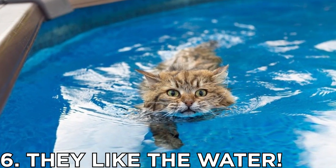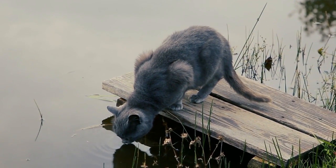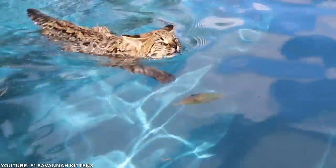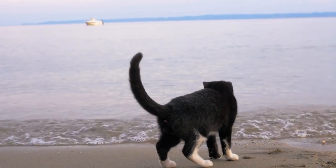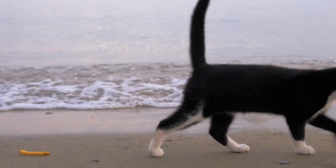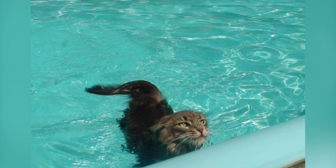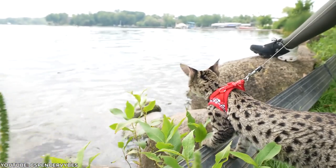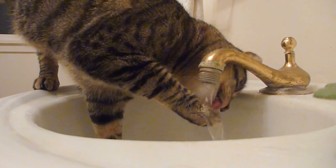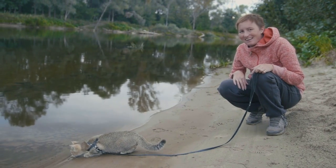Number 6: They like the water. It's hard to imagine a cat willingly taking a dip in the water, but Savannahs don't fear it — they actually enjoy swimming. Some Savannahs will even join their owners in the shower. Most cats are not too fond of water, and it is even safe to say that the majority of cats hate water. But if you need to give your Savannah cat a bath, it won't be a difficult task. Savannah cats are known for their love of water, and it is not unusual to find them swimming around, splashing and having the time of their life while most cats would be longing for bath time to end.